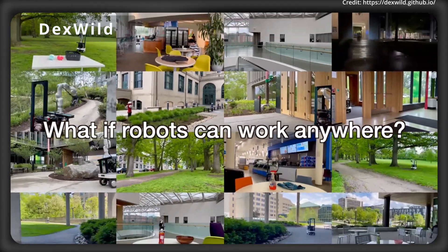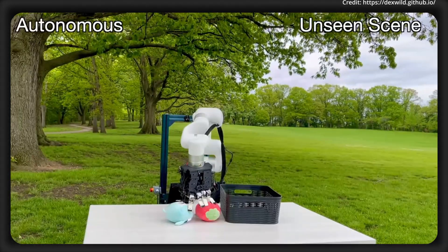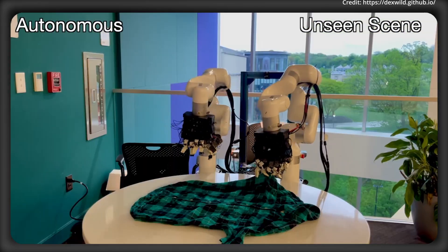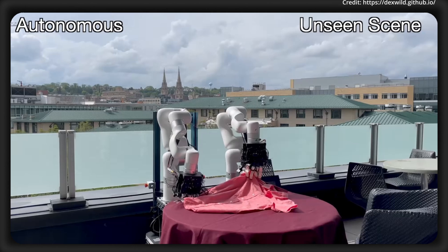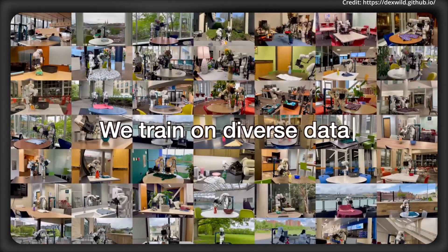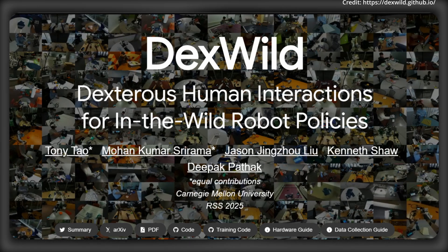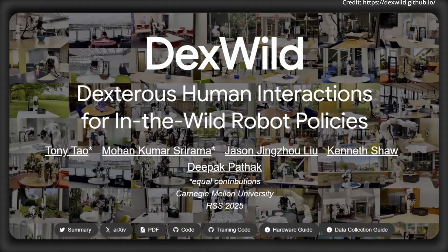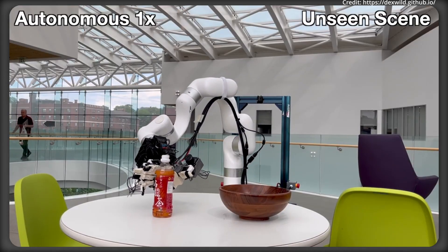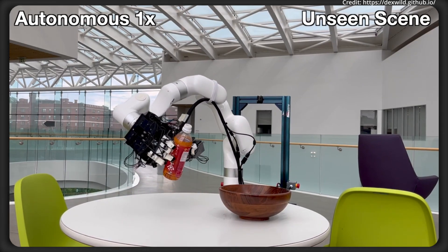For next-level robot dexterity, AI researchers from Carnegie Mellon University have revealed a breakthrough system called DexWild — a comprehensive approach to advance dexterous human-robot interactions far beyond their current limitations. At the heart of DexWild is a portable, high-fidelity, and embodiment-agnostic data collection system that captures dexterous human hand movements in a wide range of indoor and outdoor environments. The DexWild initiative has already amassed an impressive 9,290 human demonstrations spanning 93 distinct environments, all collected at 4.6 times the speed of traditional teleoperation-based data gathering, dramatically reducing costs and logistical challenges.